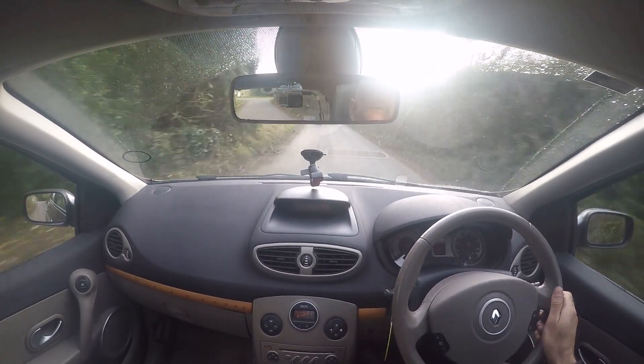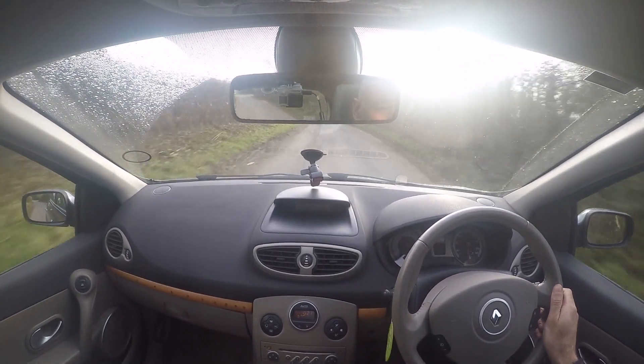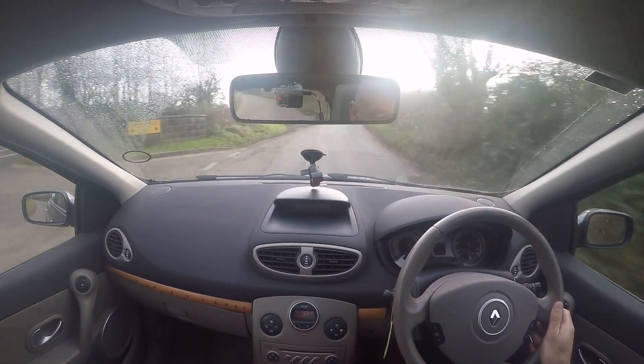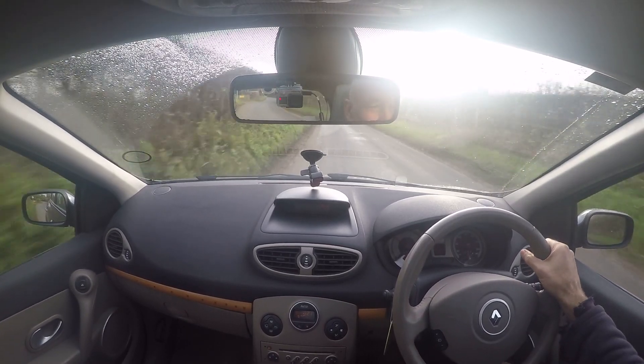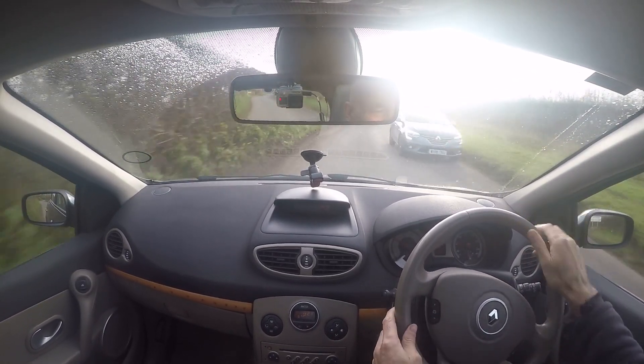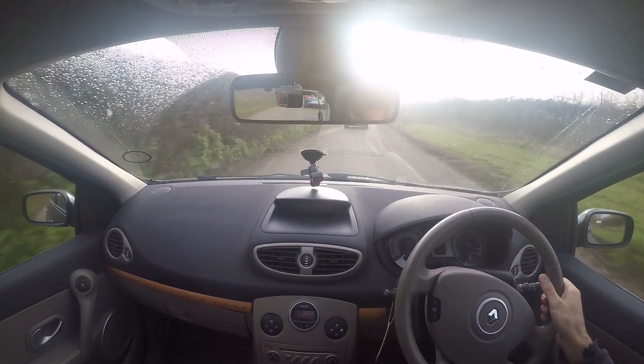The clutch on the car is lovely and smooth in operation — it bites nicely. It just feels nice and easy to operate and slick; it doesn't squeak or judder or anything at all.